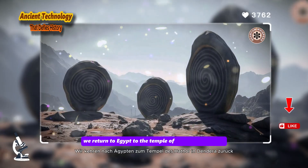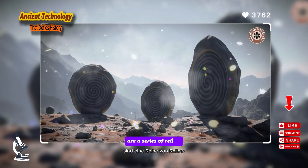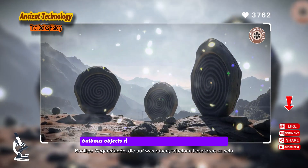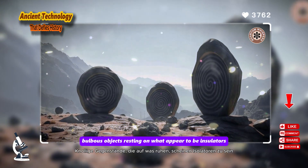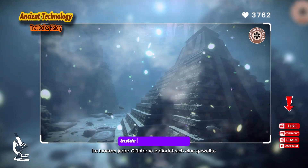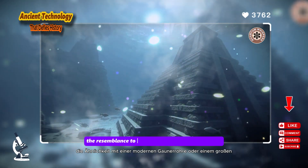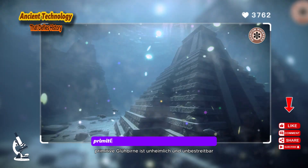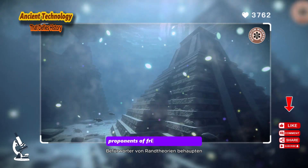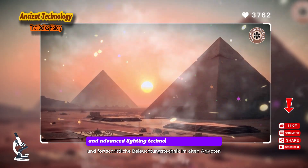For our sixth entry, we return to Egypt, to the Temple of Hathor at Dendera. Carved into the walls of a crypt are a series of reliefs that have sparked intense debate. They depict elongated, bulbous objects resting on what appear to be insulators, with a cord or stalk extending from one end. Inside each bulb is a wavy, snake-like figure. To many observers, the resemblance to a modern Crookes tube or a large primitive light bulb is uncanny and undeniable.